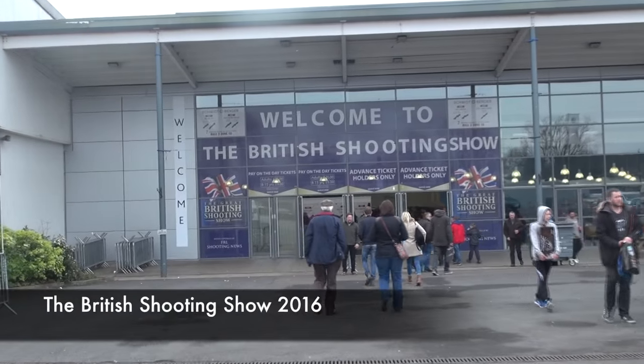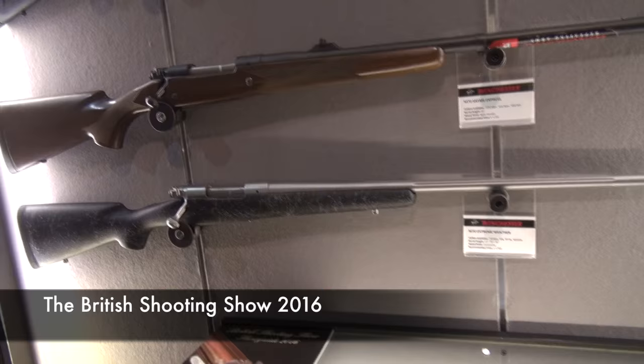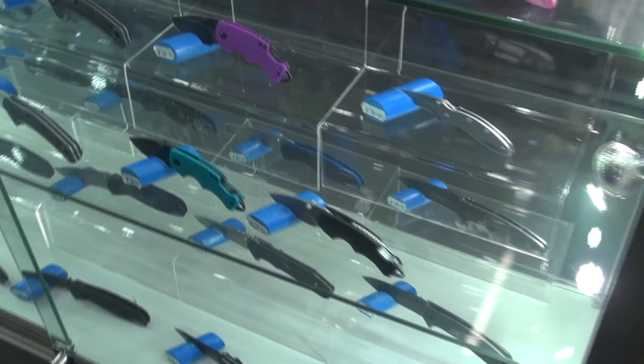So here we are at the British Shooting Show 2016. I thought I'd do something a little bit different this year because every year with the Shot Show in the States and the British Shooting Show here, all YouTubers do lots of little snippets and the audio's always really crap and you can't really get a close enough look at what you want to see. So I thought I'd do a bit of a voiceover to give you an idea.